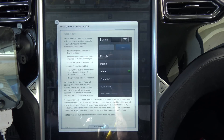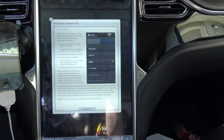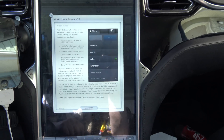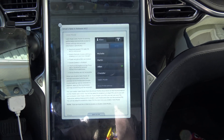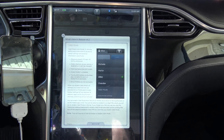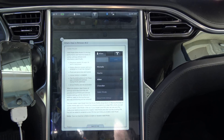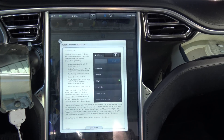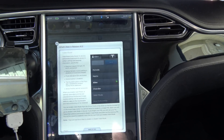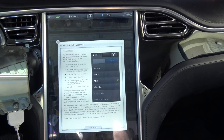Valet mode limits the Model S's driving performance and restricts access to certain settings and personal information. Specifically, maximum speed is restricted to 70 miles per hour, or around 113 kilometers per hour, and power acceleration is also limited. That is very much welcome. Mobile and remote access setting is disabled so it can't be changed.